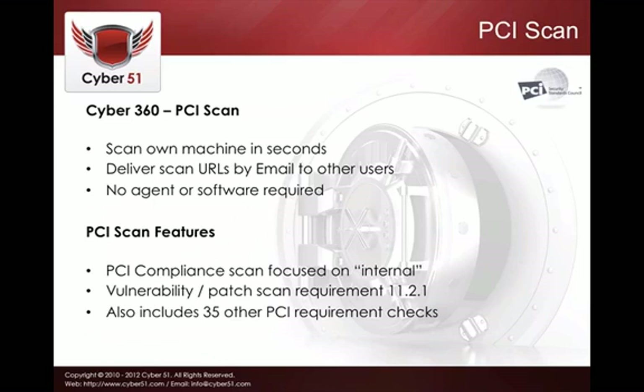The PCI scan — payment card industry compliance scan — works in a similar fashion. You can scan your own machine or deliver scan URLs to other users, with no agent required. You get a PCI compliance scan report focused on internal PCI compliance requirements, including vulnerability and patch scan requirement 11.2.1. We continuously update it to stay current with PCI requirements, and it includes more than 35 other PCI requirement checks — saving you significant time compared to manual review.